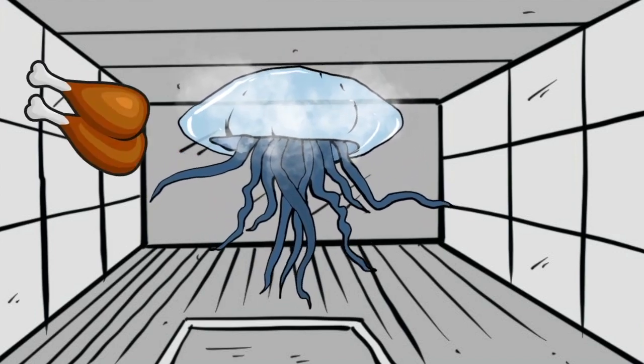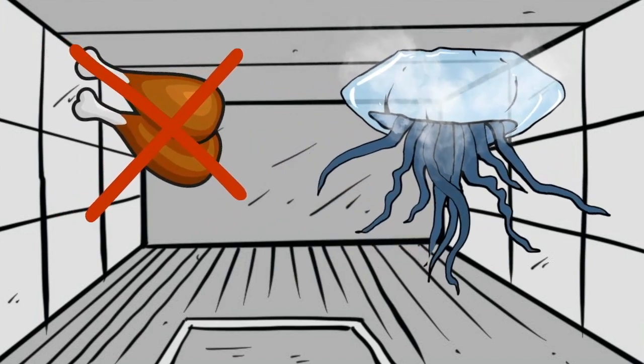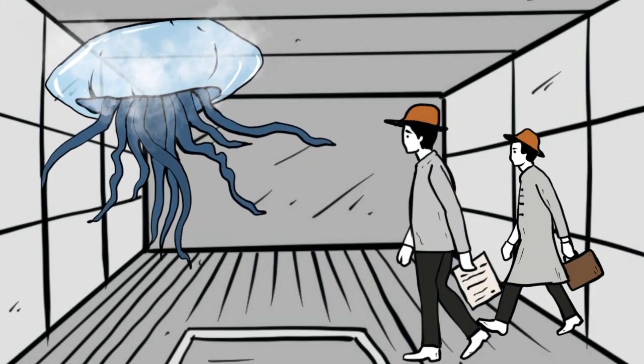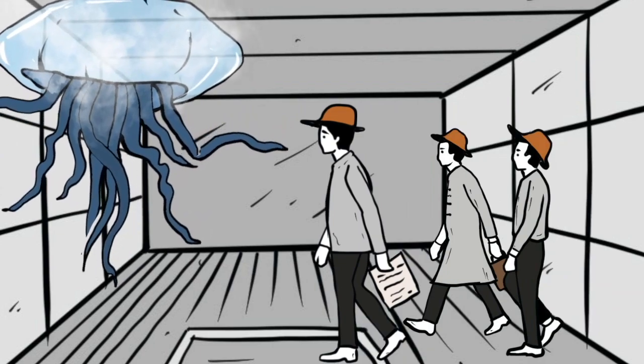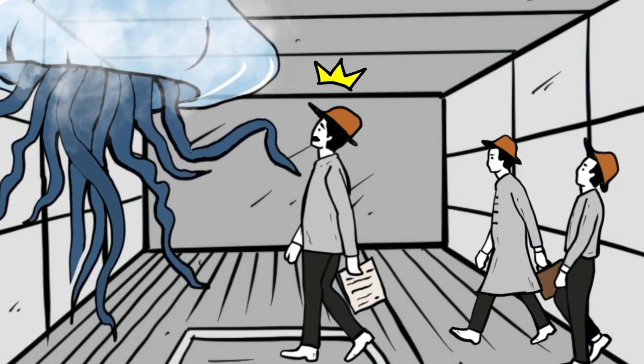Sources say that SCP-312 does not require feeding. Only researchers are allowed to access the chamber, and each one of them is provided with a wide-brimmed hat and strictly trained to not look directly upward in order to protect themselves from SCP-312.